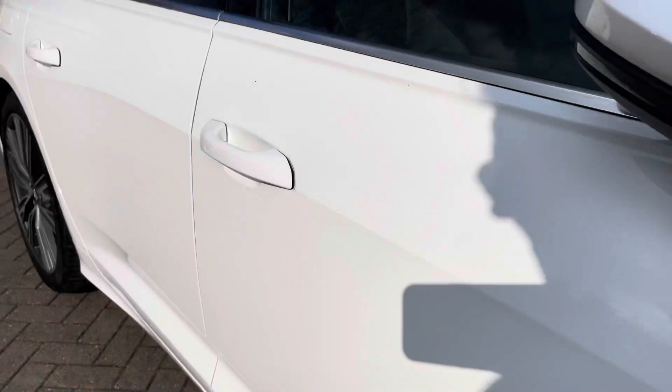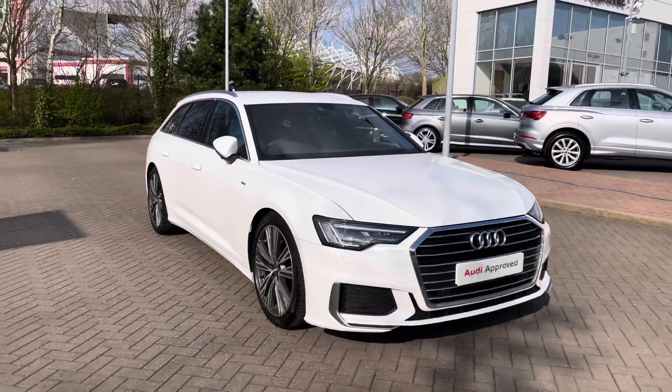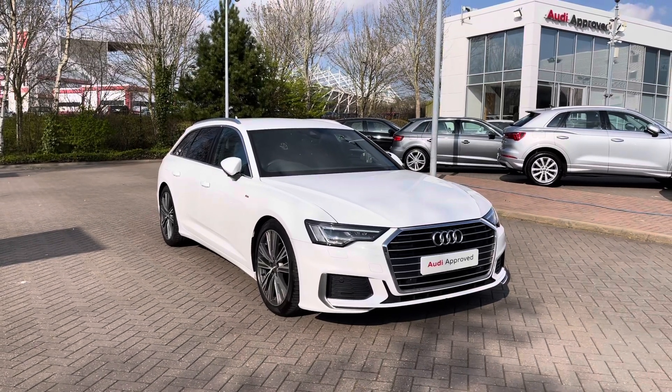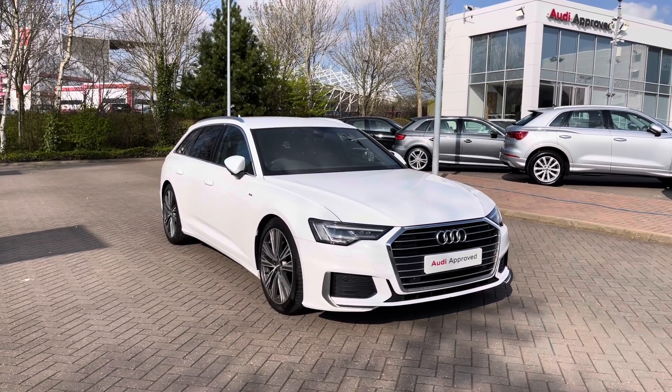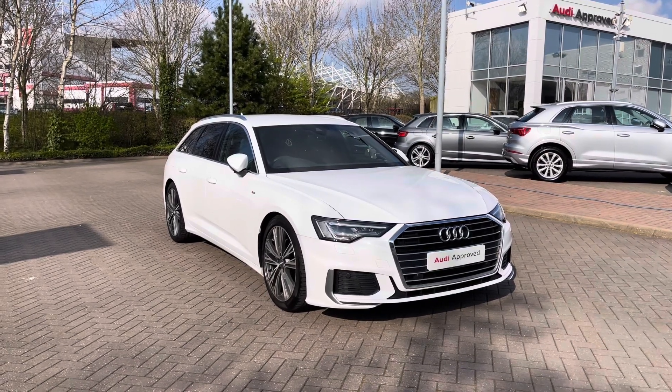Thank you for going on a 360 tour of this approved used Audi A6 Avant S-Line. If you would like any more information on this vehicle then please do give our team a call. If you stick around in this video we are going to go on a more in-depth tutorial around the vehicle's interior to highlight some of its interior and tech features.